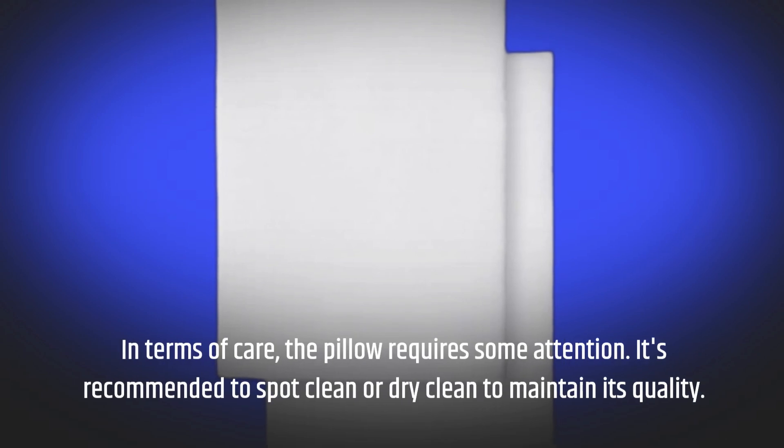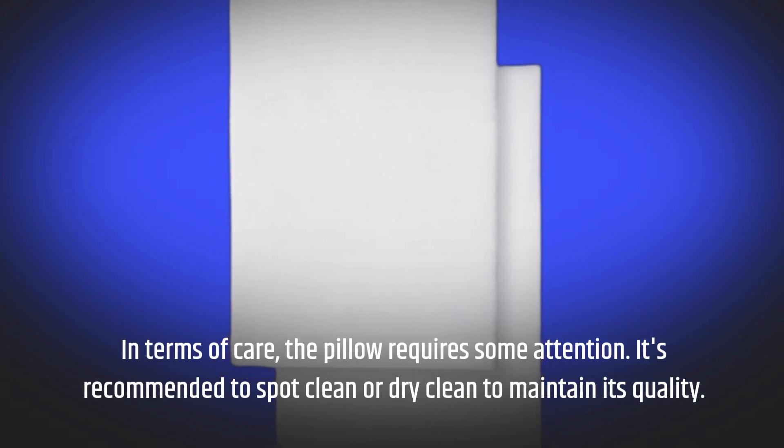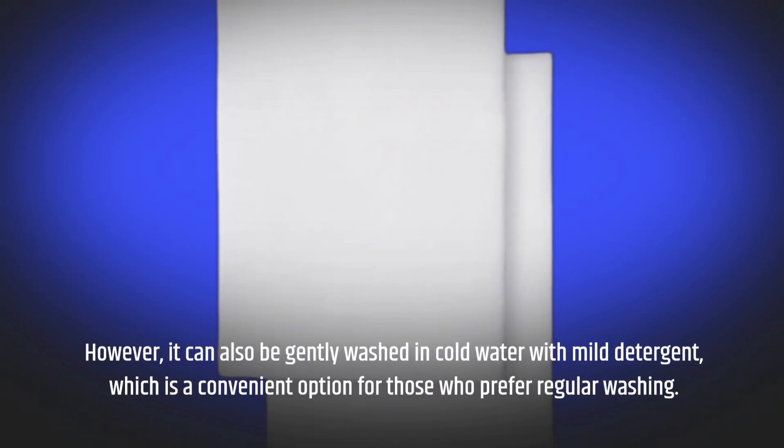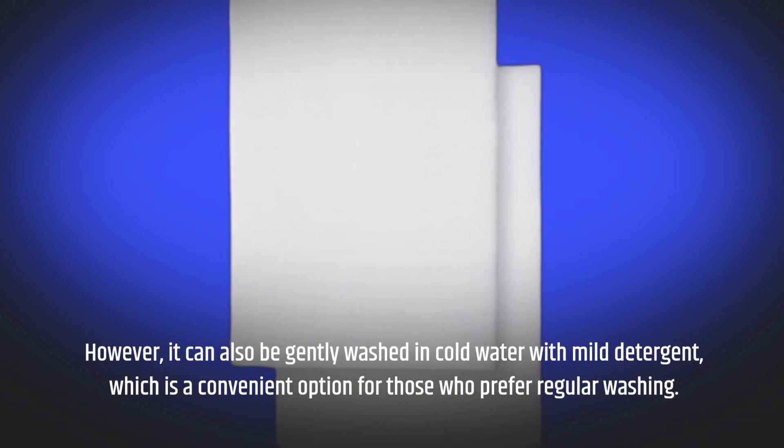In terms of care, the pillow requires some attention. It's recommended to spot clean or dry clean to maintain its quality. However, it can also be gently washed in cold water with mild detergent, which is a convenient option for those who prefer regular washing.